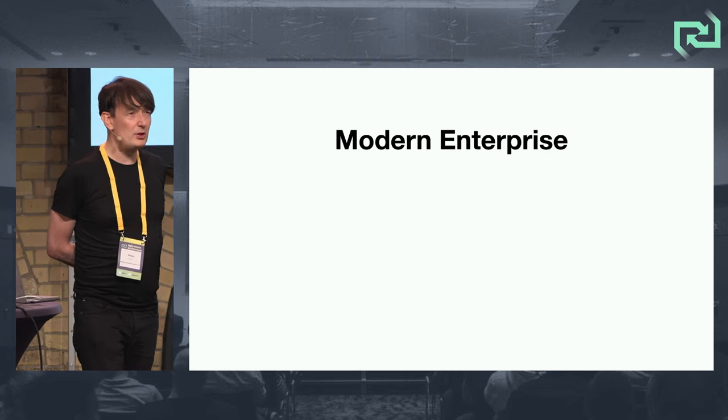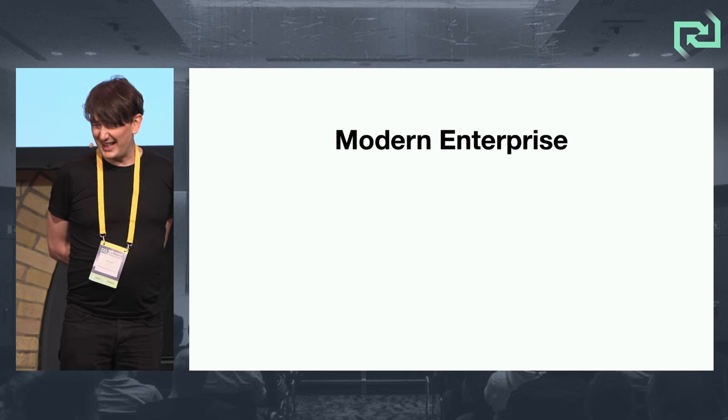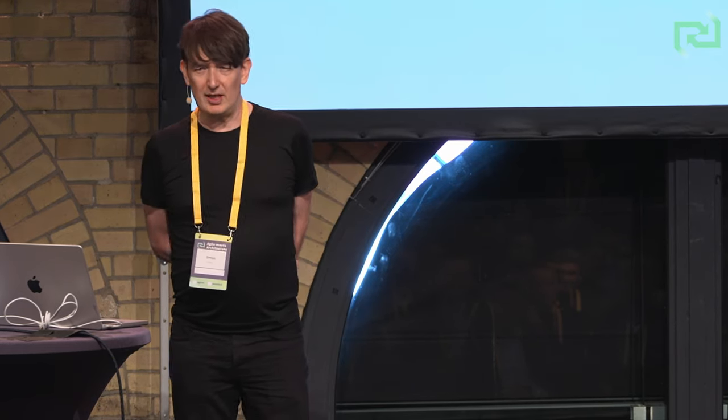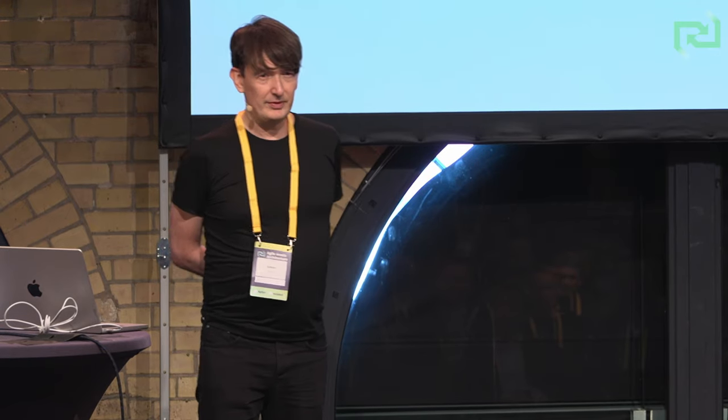We're talking about modern enterprise architecture — that's architecture in a modern enterprise. The characteristics of the modern enterprise I'm going to talk about are that it's fairly large. It's an enterprise. It's a team of teams, typically greater than 150 people. That's the Dunbar number, for those who recognize it.